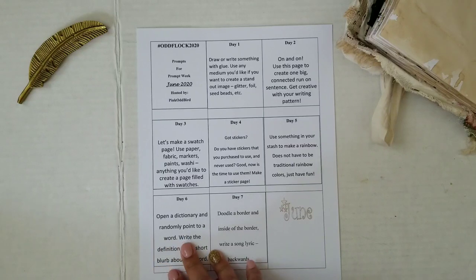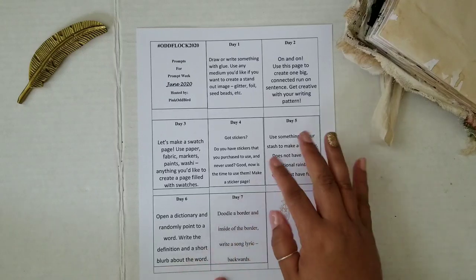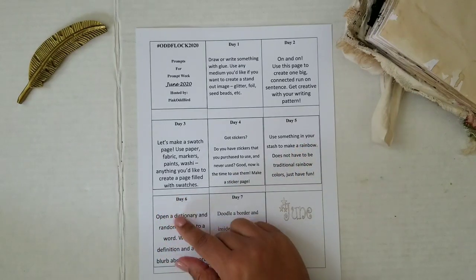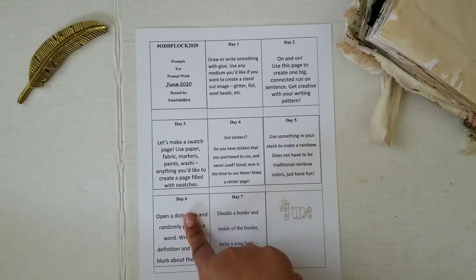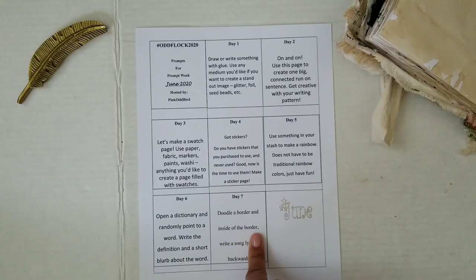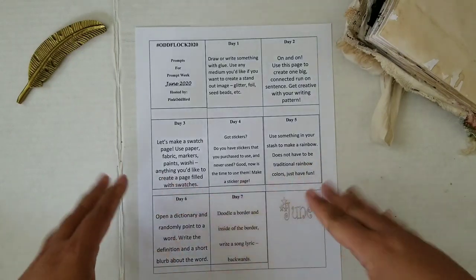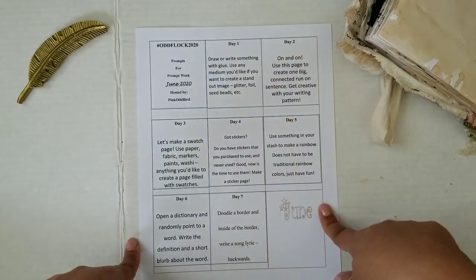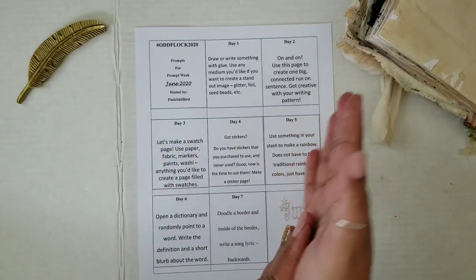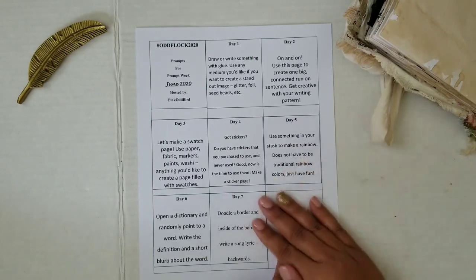Day number six: open a dictionary and randomly point to a word, write the definition to that word and a short blurb about the word. A little extra bonus would be — if you don't know the word — try and incorporate it in your vocabulary. Day number seven: doodle a border, and inside of the border write a song lyric backwards. I was picturing some doodling or maybe a frame kind of around the page, and then just to make it fun, writing a song lyric backwards. And then we have our little June piece that you can add into your prompts for the month of June.